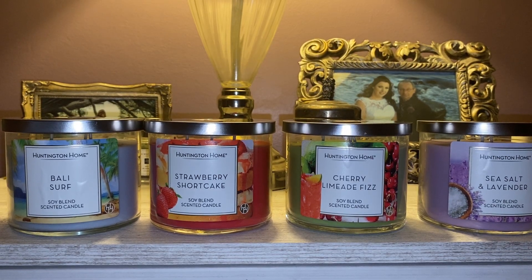Hi everyone. Welcome back to my YouTube channel, MrsSmith88. So today I have an Aldi Huntington Home Candle Haul for you guys.